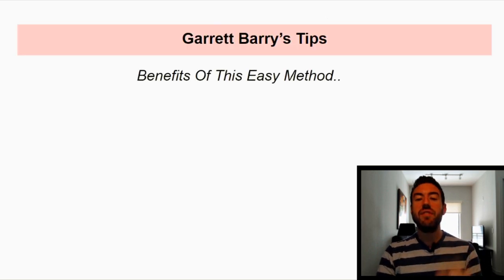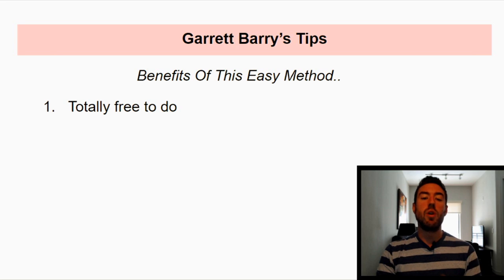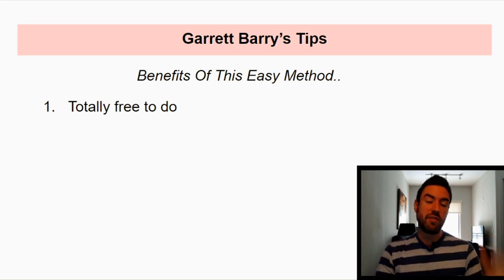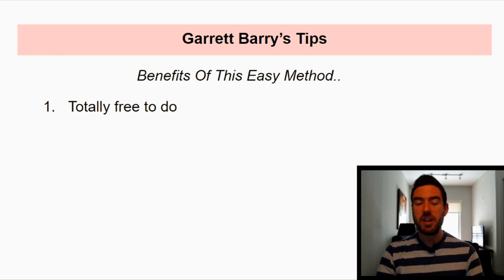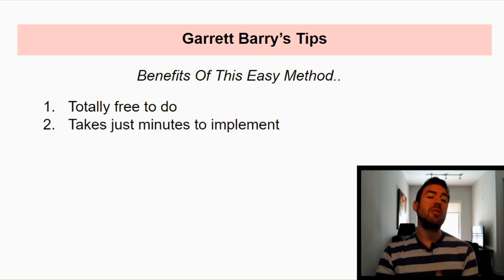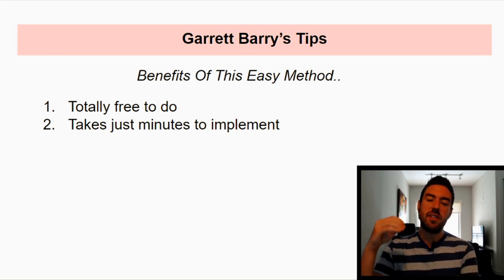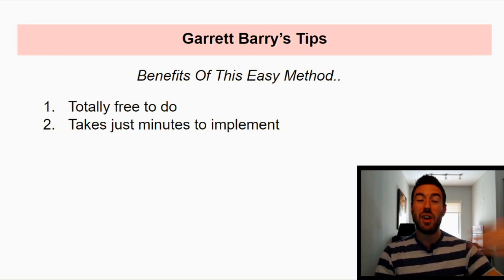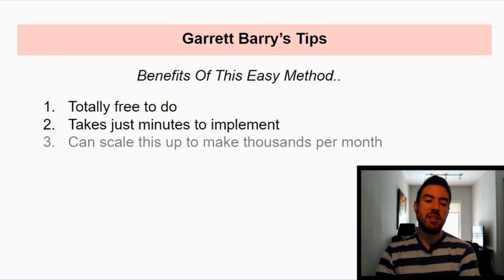The benefits of this easy method I'm going to share with you: number one, it's totally free to do. So if you don't have a lot of money right now, or if you're looking for a free method online to make money, stick around because it's totally free. Number two, it takes just minutes to implement. Once I share this method, you can literally copy and paste these images and start to earn money in as few as five to ten minutes.